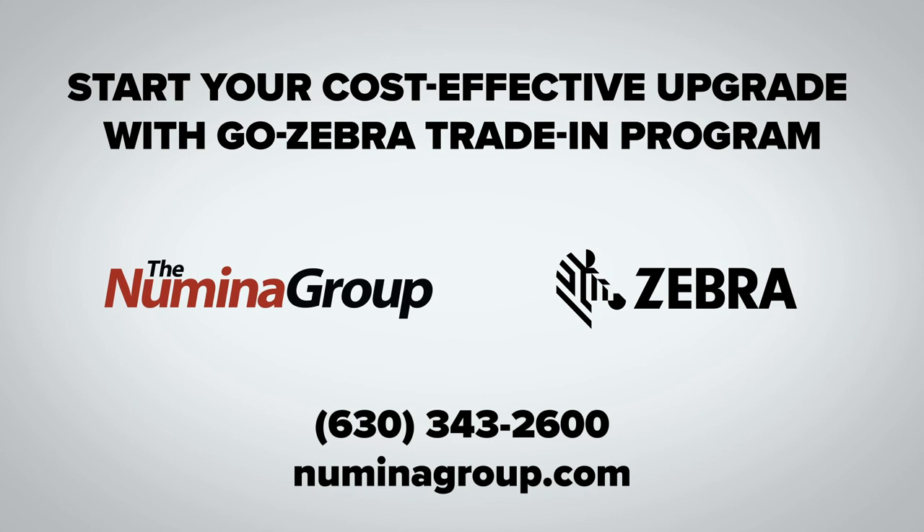Contact Numina Group to find out how RDS, WES, WCS voice and pick-to-light picking automation, powered by Zebra Technologies, will optimize and streamline your warehouse.